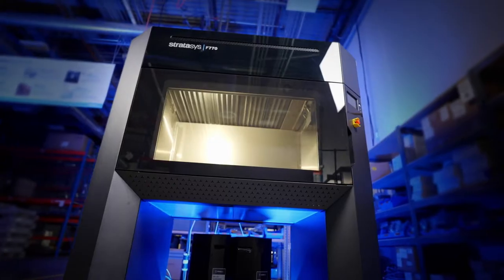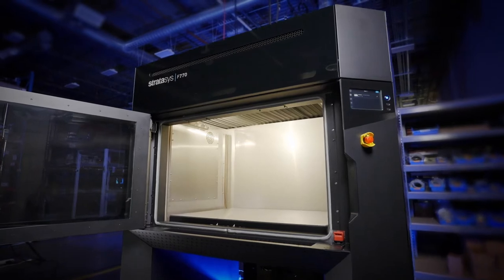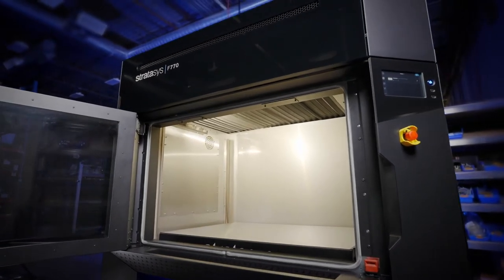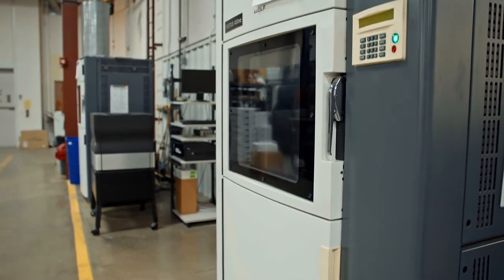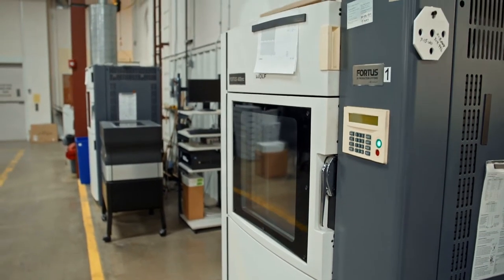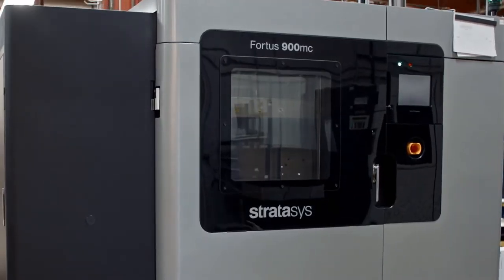I was excited about the F-770 because of the build size. What we're starting to see is a lot of parts that are just starting to fall outside the build envelope of my Fortus 400s. And so because of that, my Fortus 900 gets overloaded. And also because of that, we end up sending some of our bigger parts out to service bureaus.